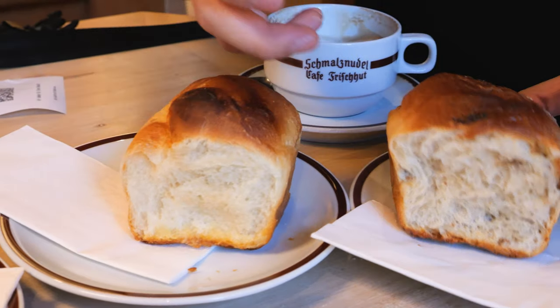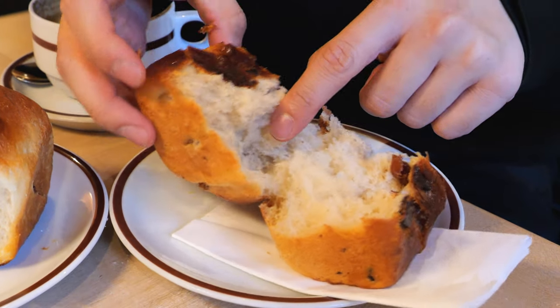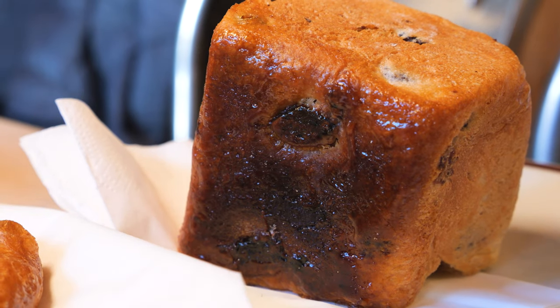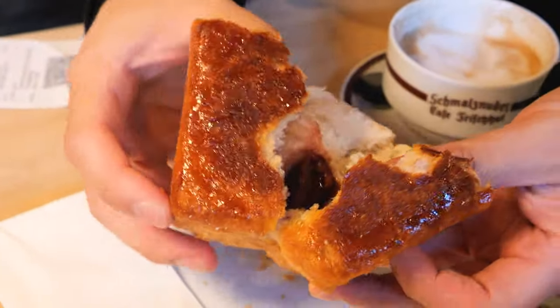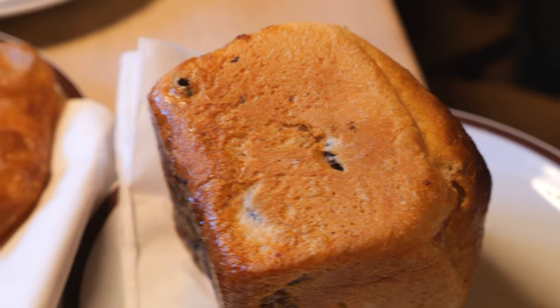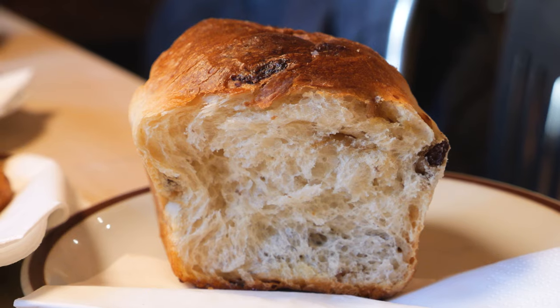We're going to try the ones filled with raisins and plum. The raisin one is plain on the inside but really fluffy, with most of the raisins near the top and a caramelized bottom. The plum one has two plums inside. It's almost like the only texture you get is the caramelized crisp outer edges — lovely. The plum has a nice mellow tartness in the background. Really good. I personally prefer the plum because it has more filling.